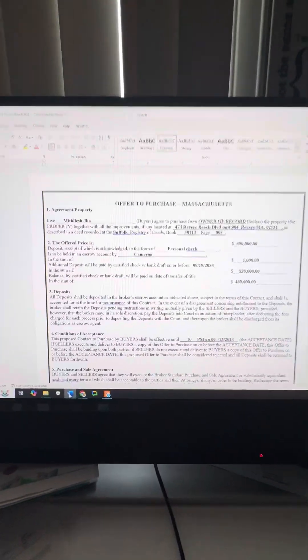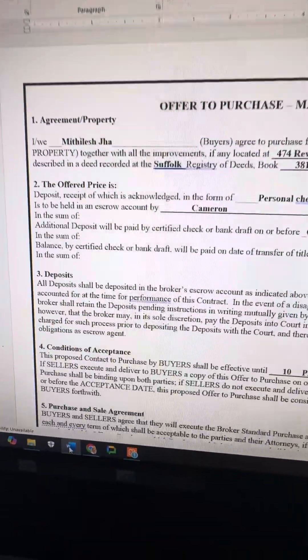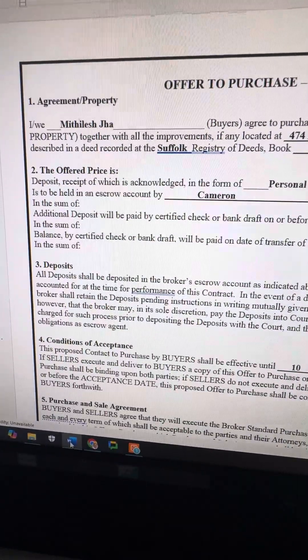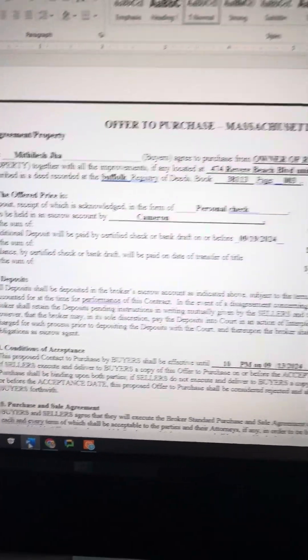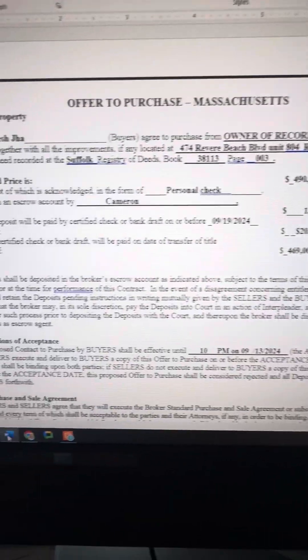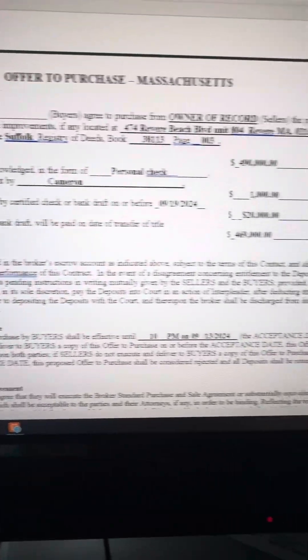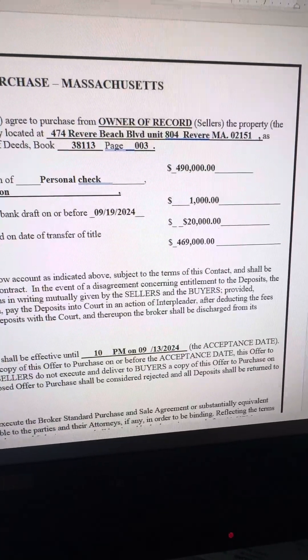So this is the offer to purchase agreement — I have this already filled out. Here you have the buyer's first and last name, you just put that in, and this is already pre-printed up. You have the owner on record — that's the seller. And then you just fill in the property address. In this case it's 474 Revere Beach Boulevard, unit 804, Revere, Massachusetts, zip code.